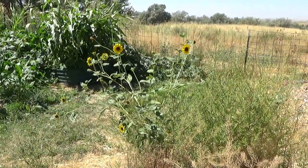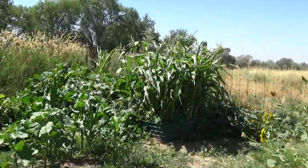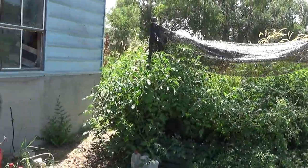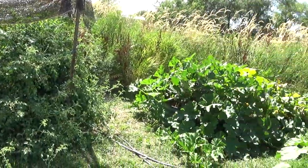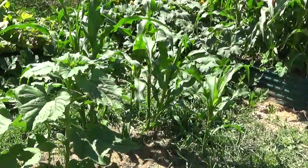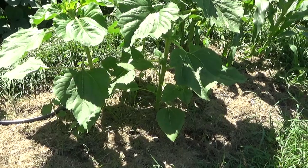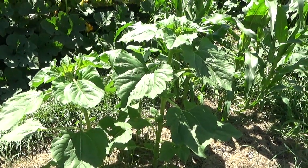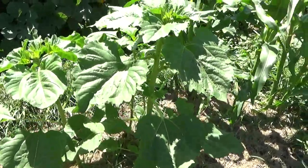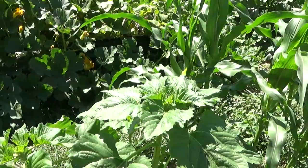Hello friends and potential friends. I decided I better take another look around the garden because my time's running short. I am just absolutely amazed at how fast this stuff is growing. There are the sunflowers — I got those seeds from Peanut, and I was very late planting them, but they are coming up gangbusters.